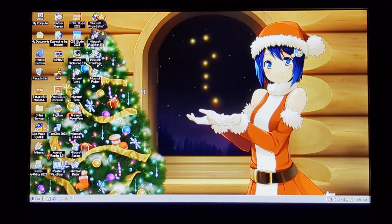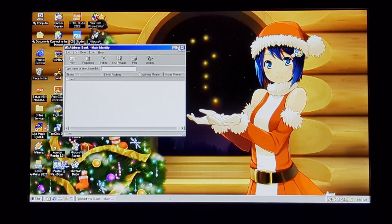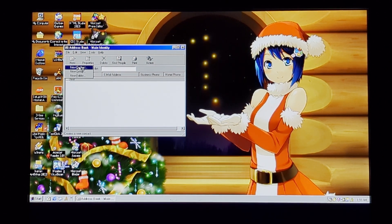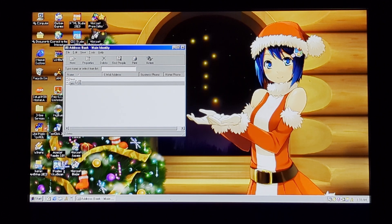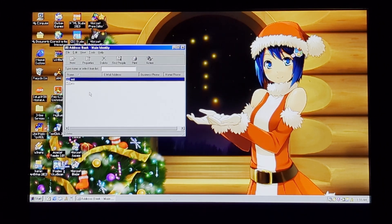Address Book. New contact. Yes, you can see all this stuff.